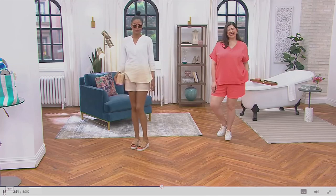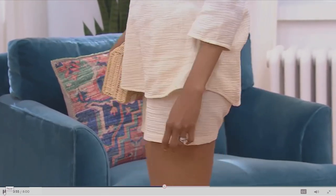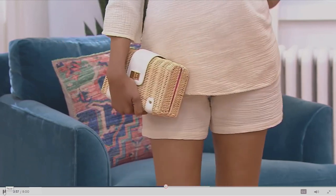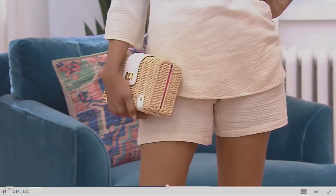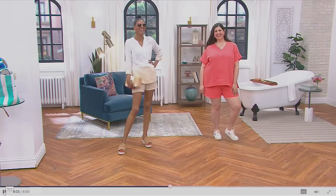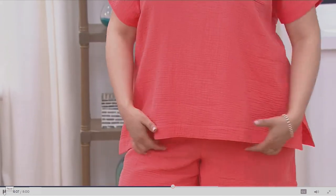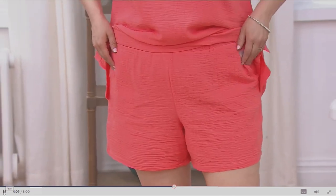Pull-on style. You've got a nice waistband so they're not going to roll on you, ladies. We gave you about a two-and-a-half-inch waistband. You've got pockets. You've got the flowiness of the gauze. Look at Jamie — we saw her in this one outfit, which you're going to see the shirt coming up in a minute.